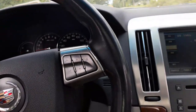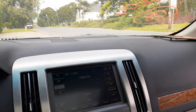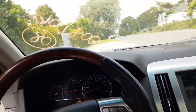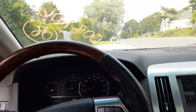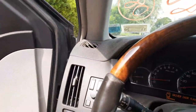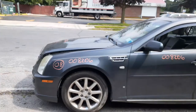Again, power heated mirrors, left side has memory. All the airbags are good — wheel, dash, left and right seat bags, roof bags — all good, good shape. Motor's good. And that's pretty much it for this one.